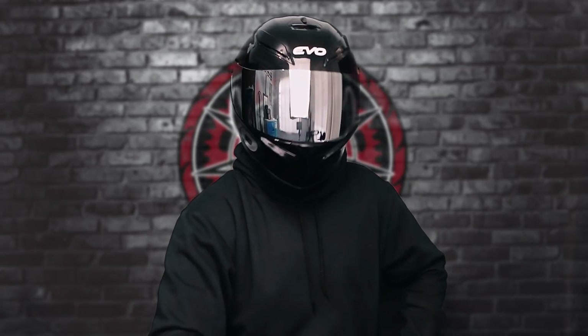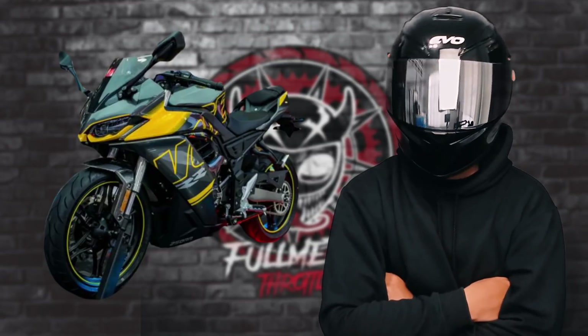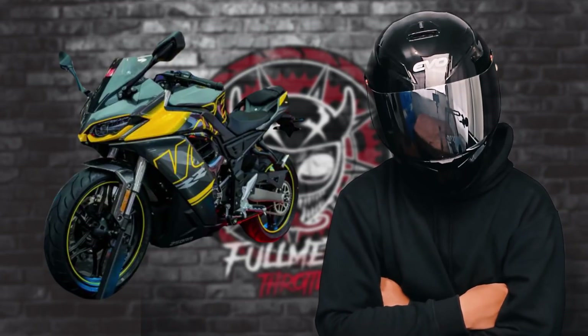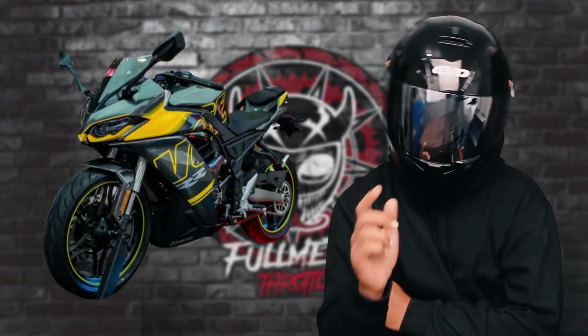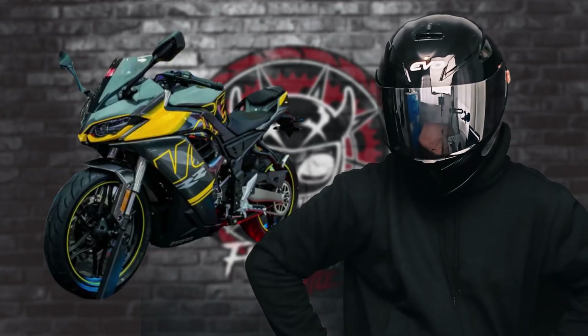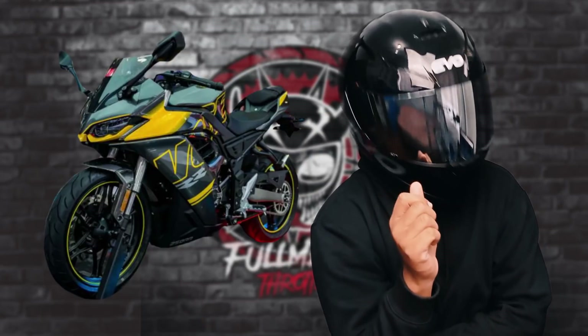But yet the most impressive thing about this bike is its price. This bike is actually mas mura pa sa lahat ng premium 150cc na meron tayo sa Pinas — mas mura pa siya kay R15 and even kay MT15. As for the actual price reveal, it's just around 19,980 CNY. And in the Pelopin money, roughly translates to around 154,000 pesos.